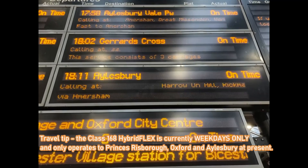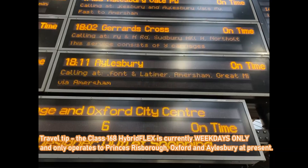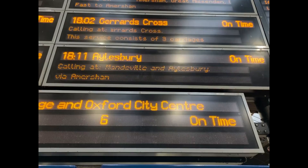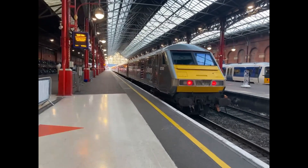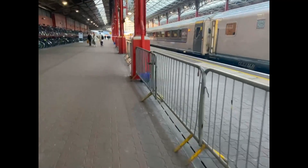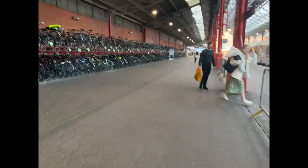Our service today is the 1811 departure to Aylesbury, and we'll be going via Amersham rather than the usual Chiltern mainline. However, I'm only going as far as Amersham, as I believe that will be enough for me to fully experience the ride quality of this train. Heading towards our service at Platform 5, we come across one of Chiltern Railways' silver sets, which consists of a Class 68 diesel locomotive, as well as 6 Mark III carriages and a DBT, commonly used on services to Oxford and Birmingham.